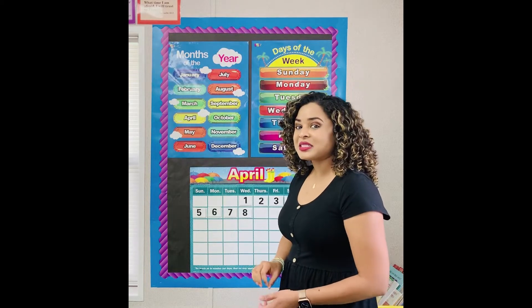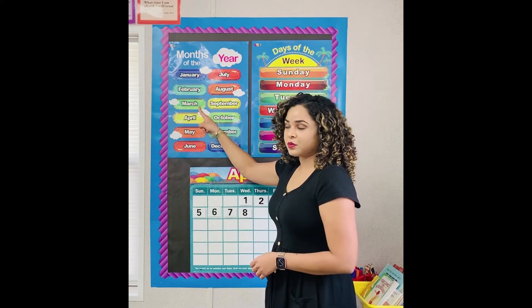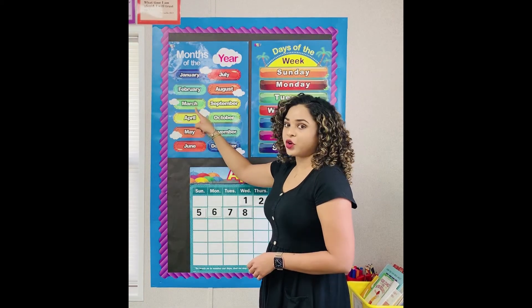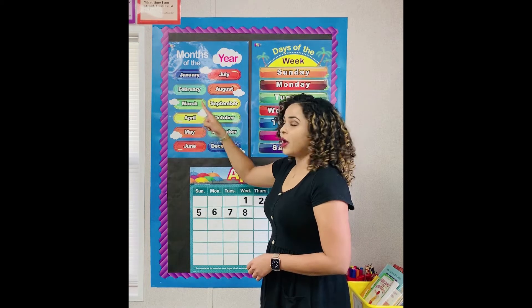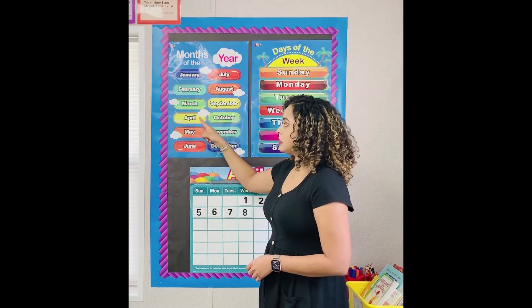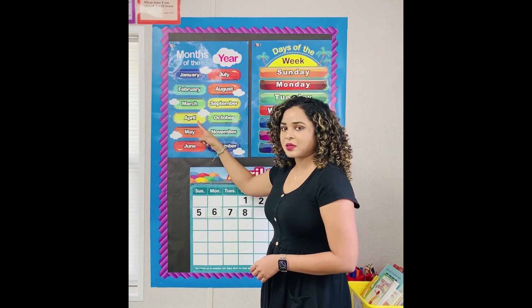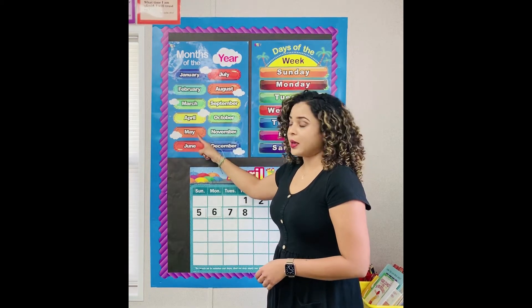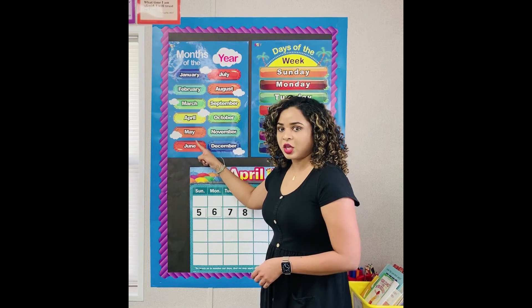What month was it last month? March. March is the third month in the year. April is the fourth month in the year. What month would it be next month? May. May is the fifth month of the year.